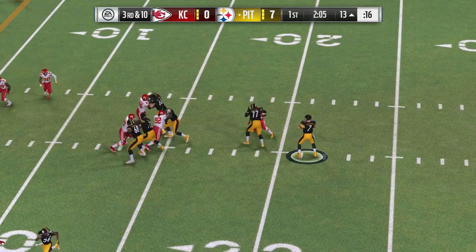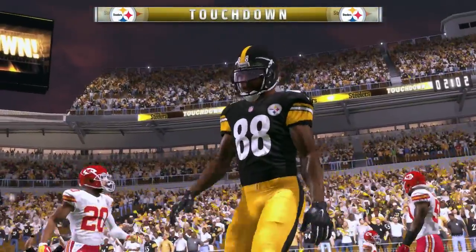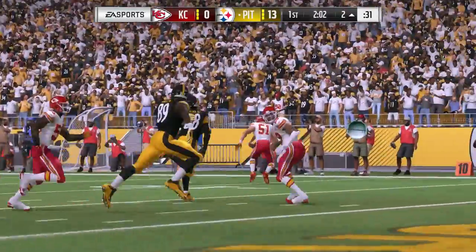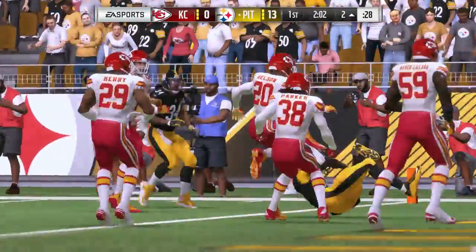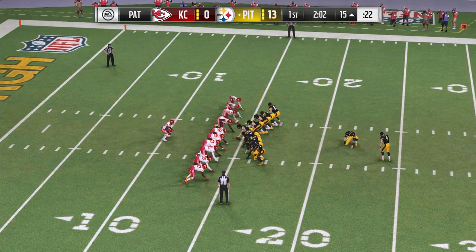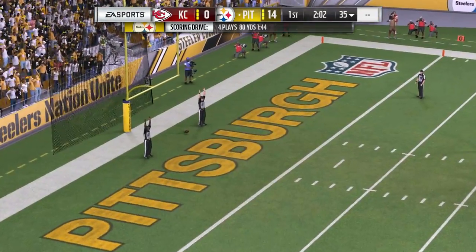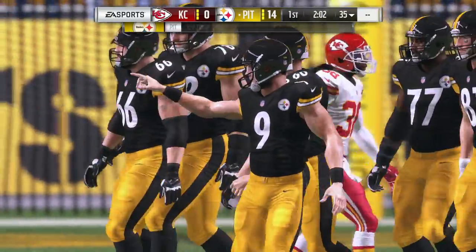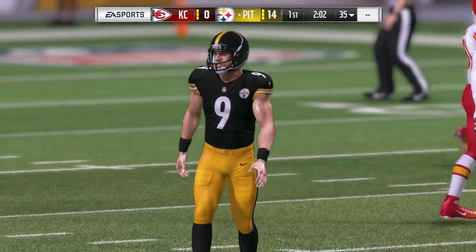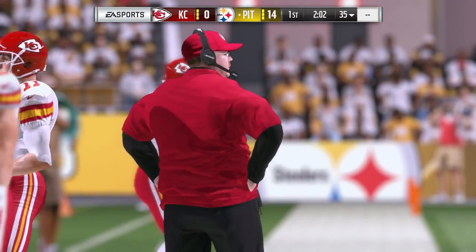On third down, Roethlisberger looking for someone to throw to, and he's going to take it in for a Steeler touchdown. Darius Hayward-Bey, a 12-yard touchdown grab, and the Steelers find a way to stretch their lead. It took them a while to get their speedster involved, but the speedster doesn't need a lot of catches to have a huge impact. His speed scares defenses, and when you finally hit him in the end zone, that's what you're paying him for.